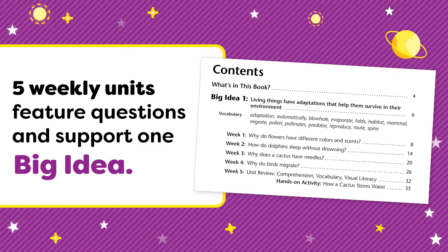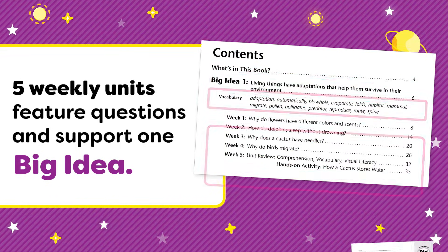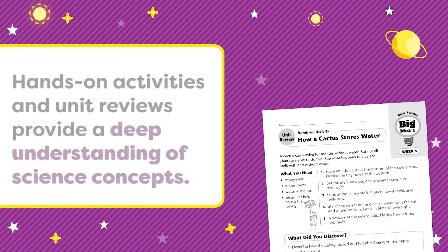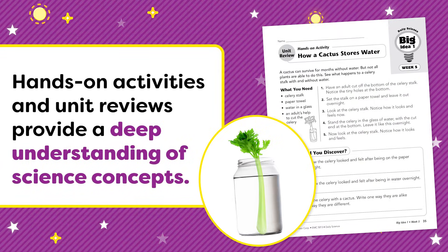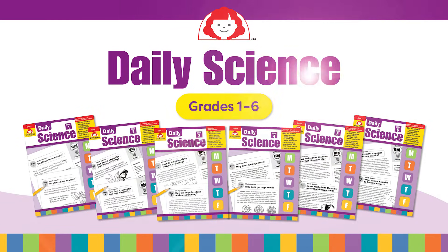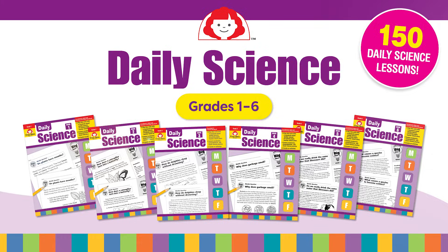Five weekly units feature questions and support one big idea. Hands-on activities and unit reviews provide a deep understanding of science concepts. Daily Science provides a variety of resources to develop science literacy, helping your students develop a genuine understanding of scientific concepts and vocabulary using the 150 engaging activities in Daily Science.